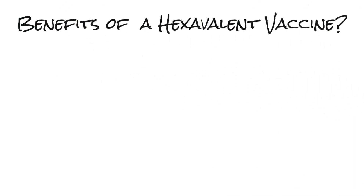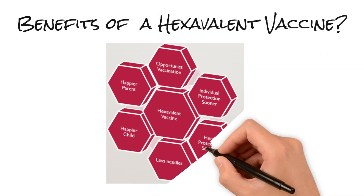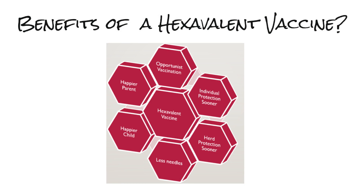The benefits of a hexavalent vaccine include economic benefits, but it's also opportunistic vaccination — you're covering six diseases in one needle. So we're getting individual protection sooner, ideally herd protection sooner. There's less needles, a happier child and a happier parent.